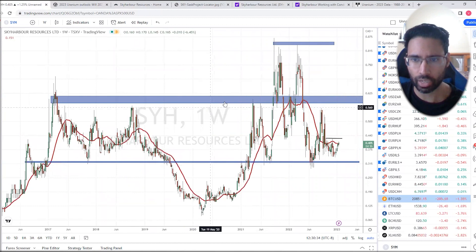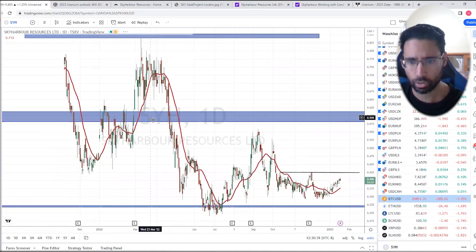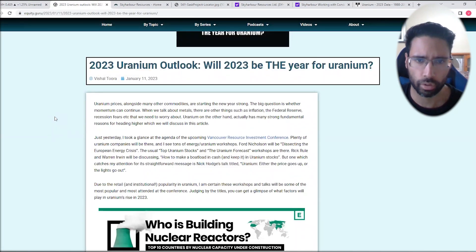That resistance zone at around 60 cents is my first target. If you are into uranium for the long term, I want you to definitely take a look at my 2023 Uranium Outlook article — the link will be in the description box below — discussing whether 2023 will be the year for uranium.